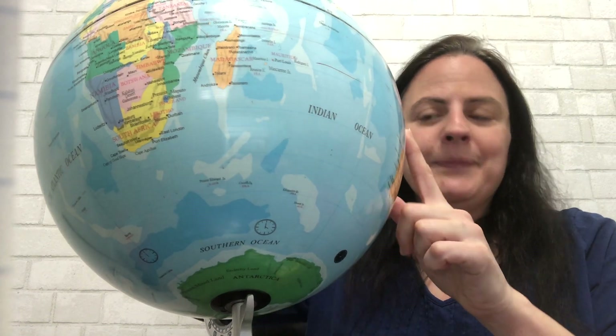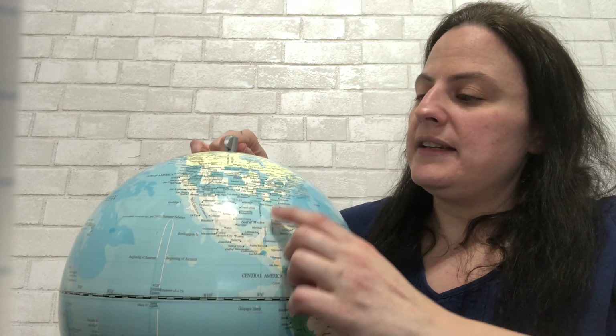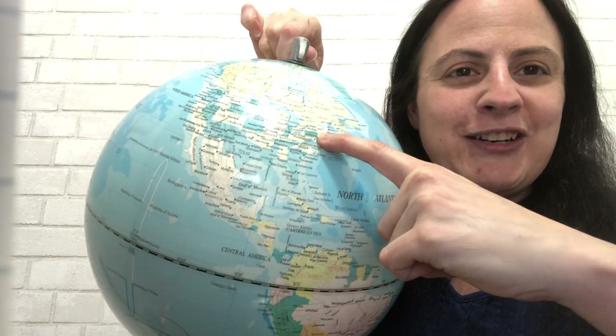Since we all live on Earth, Ms. Melanie will show you where we live using our globe. We live on a continent called North America — here is North America. In North America, we live in New York State, and in New York State we live in New York City, in a place called Brooklyn. And this is where we live, where my finger is.